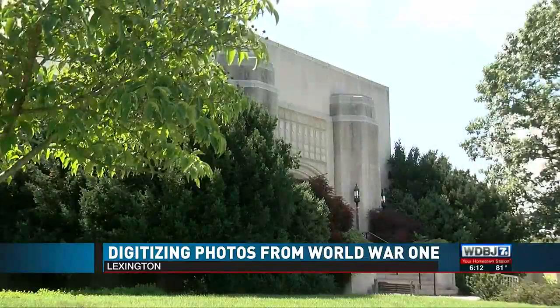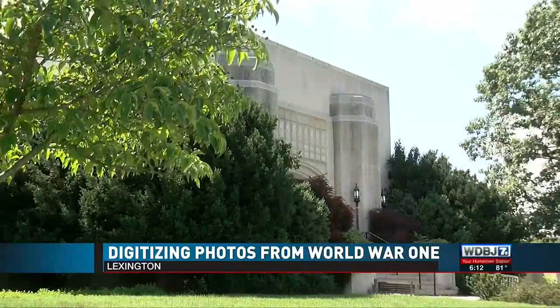A haunting lesson for someone planning to commission on graduation. In Lexington, Bruce Young, WDBJ7. It's always amazing to see pictures like that and what kind of emotions they bring out. Just to step back in time so many years ago.